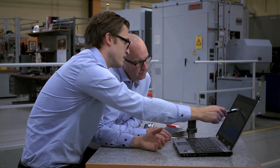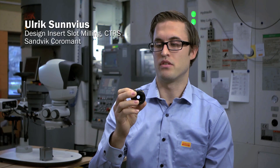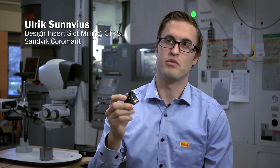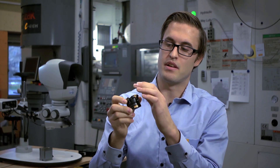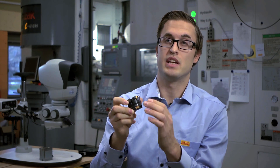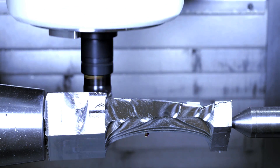The big thing with Coromil 600 is that we have an eye-lock system that allows us to fix an insert in a very good and exact way. When the insert is fixed in the way we have with the product, we can also optimize geometry based on where we are and work with the insert. And that we also counteract vibrations in a good way.